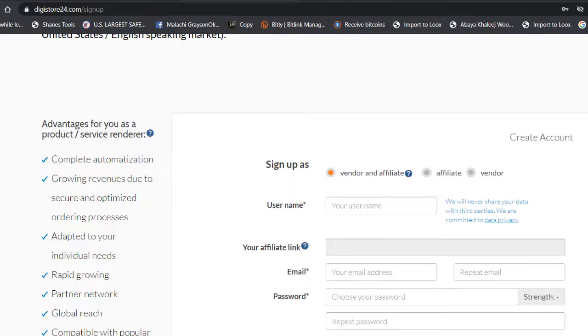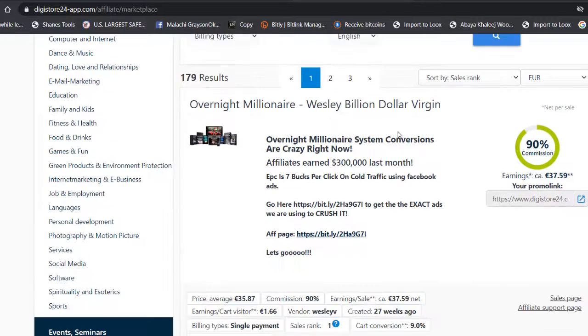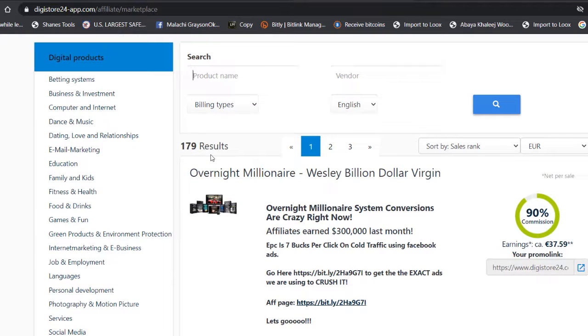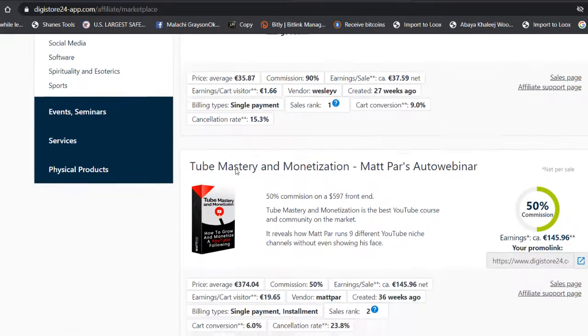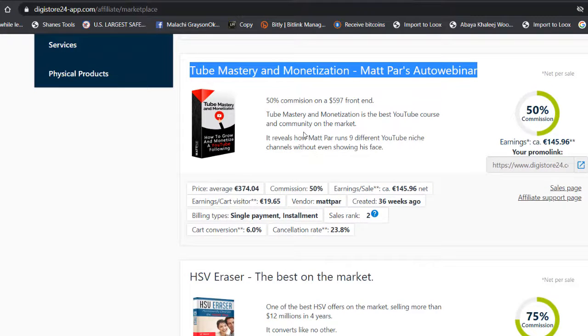Once you've signed up, go to the marketplace. This is where you'll find digital products to promote. For this video, I chose 'Tube Master and Monetization' by Mad-For because it converts really well. It teaches people how to make YouTube videos without showing your face.